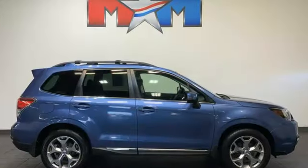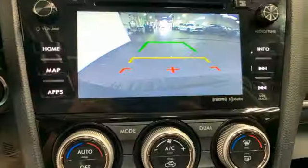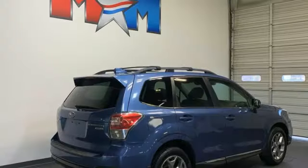Car and Driver reports: suffice it to say that this vehicle nails all its intended targets. Live in the moment and love every minute in your Subaru.